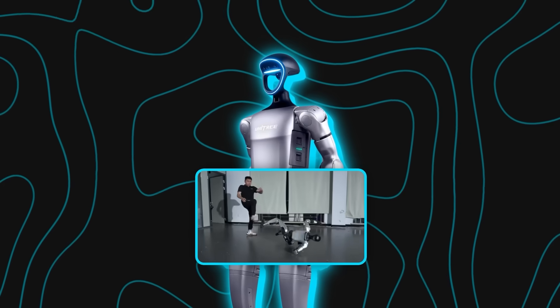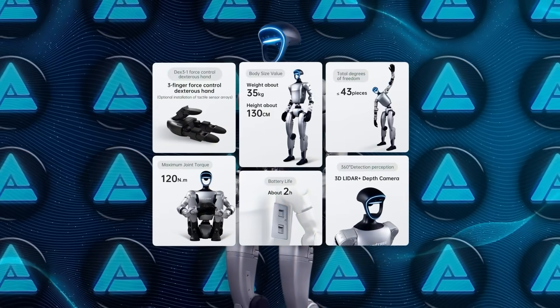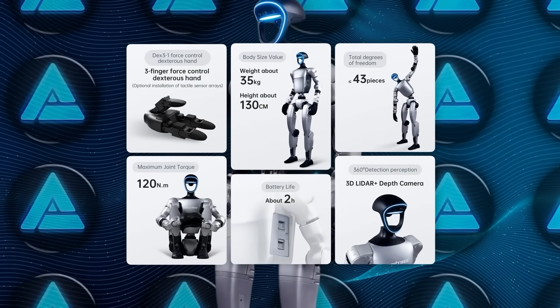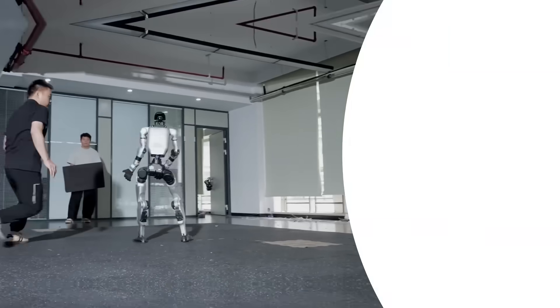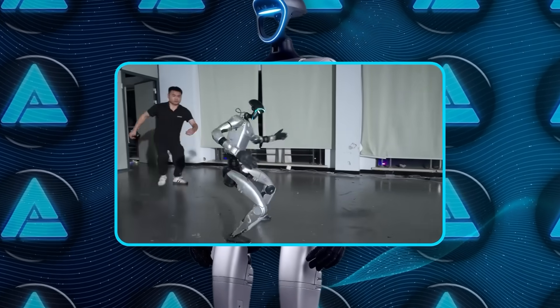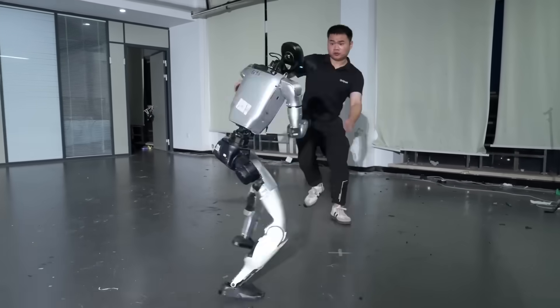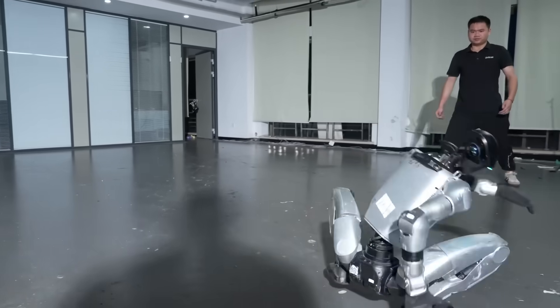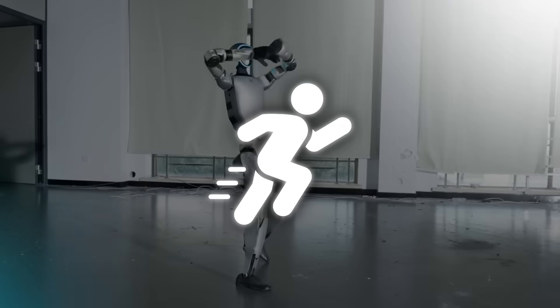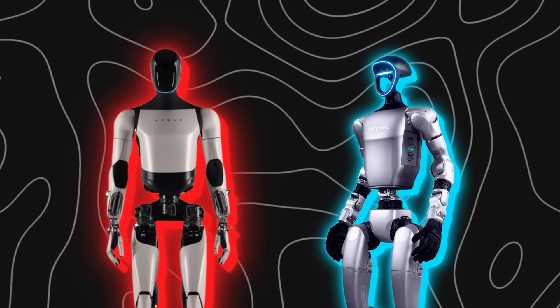What makes that possible is how deeply Unitree has optimized body control. The G1's frame is packed with sensors — depth cameras, lidar, and torque sensors across the joints — all feeding a control loop that predicts how to brace for impact. When a shove comes in, the controller calculates the best way to absorb it instead of trying to lock everything rigid. That's what makes the movements look organic. The robot bends its knees, spreads its legs, and stabilizes itself, just like an athlete would.